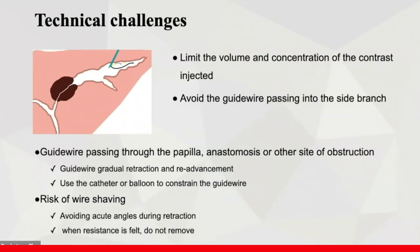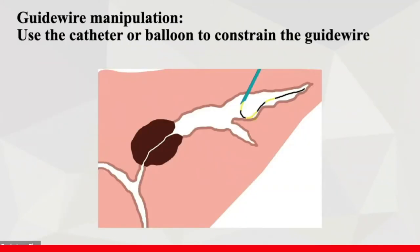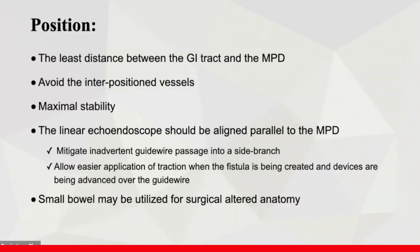EUS-PD is technically challenging. We often find it difficult to pass the guidewire through the site of obstruction or anastomosis, and there is a risk of guidewire shearing by the needle during wire manipulation. When manipulating the guidewire, we can use a catheter or balloon to control it. For puncture site selection, there should be a short distance between the scope tip and the pancreatic duct, avoid interposition vessels, keep the scope in maximal stability, and the linear scope should be parallel to the pancreatic duct.